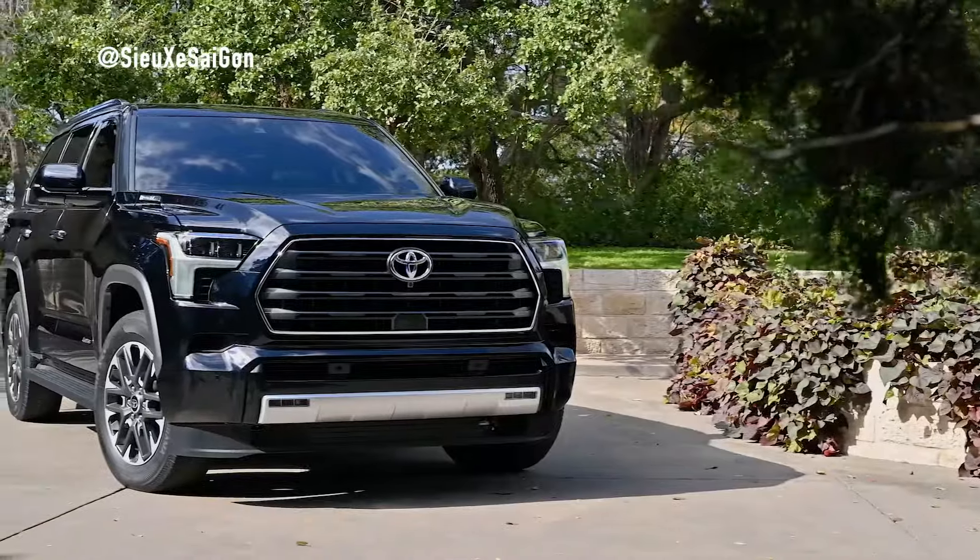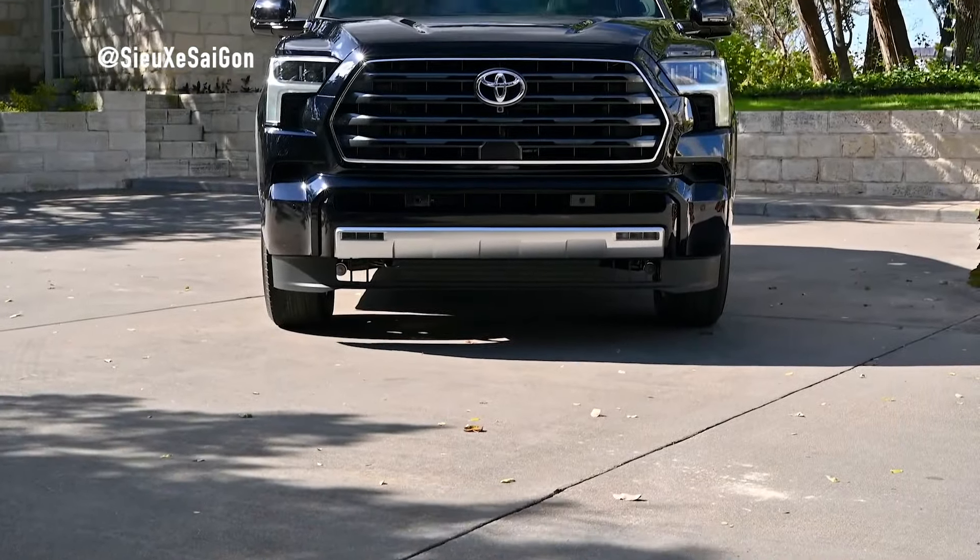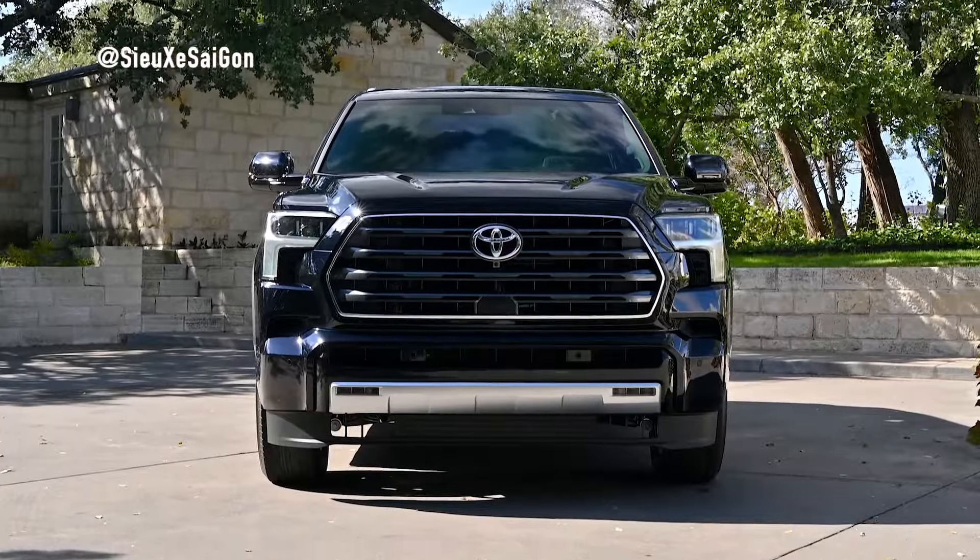The 2025 Toyota Sequoia embodies the perfect blend of rugged capability, advanced technology, and premium comfort, setting new standards in the world of full-size SUVs. With its muscular design, futuristic interior, and potent powertrain, the Sequoia is poised to conquer any terrain with confidence and style.